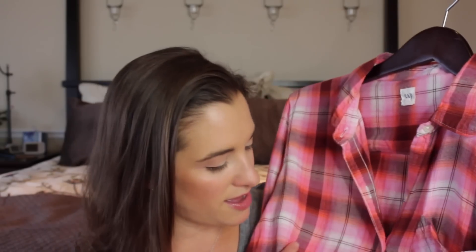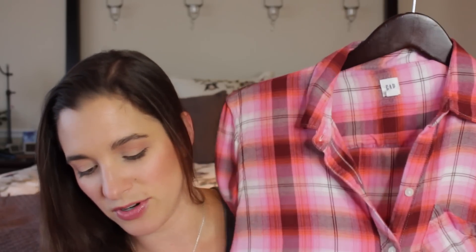It only has one pocket — I'd prefer two. I just like symmetrical things; isn't that weird? But it's just so soft. I thought this was a really great fall colorway with the autumnal pinks, burnt orange, and brown tones. I really like that.